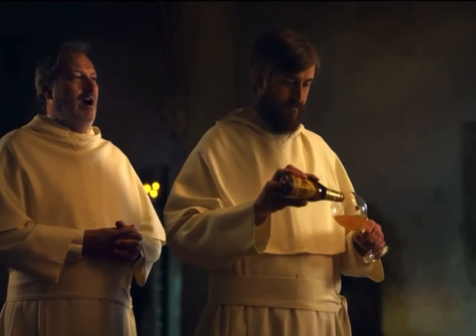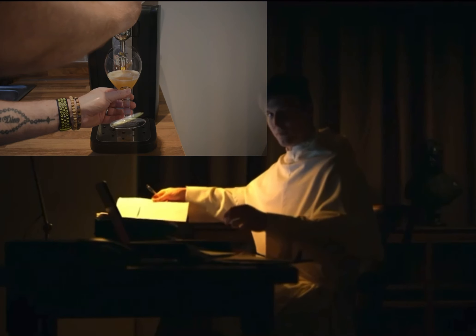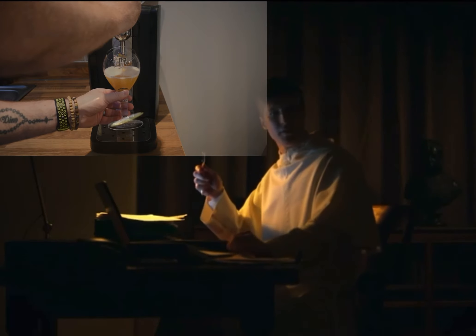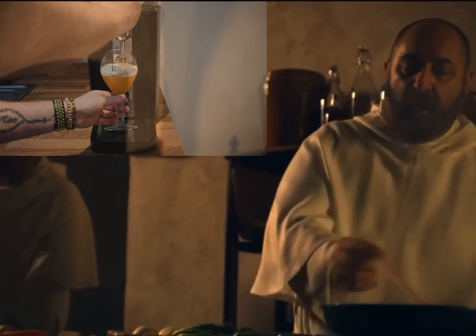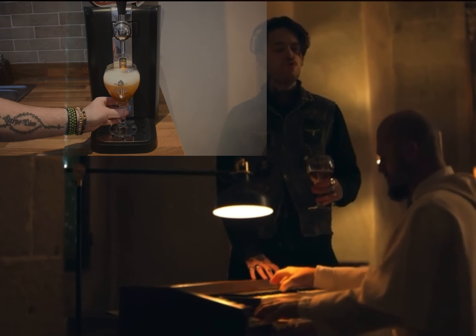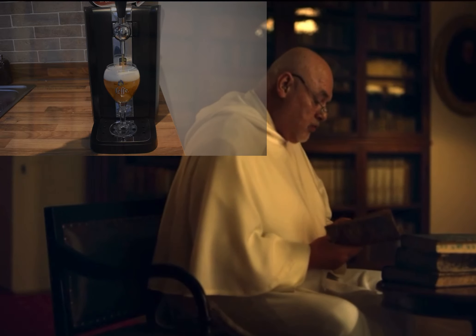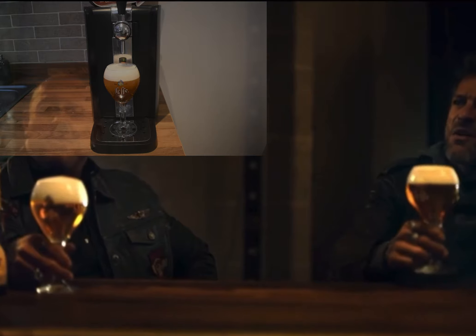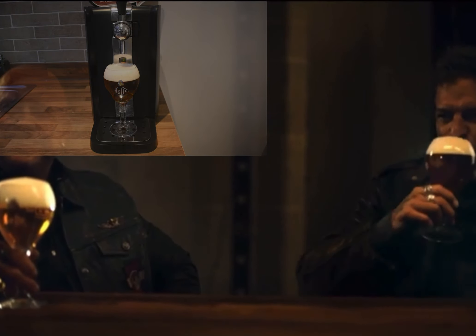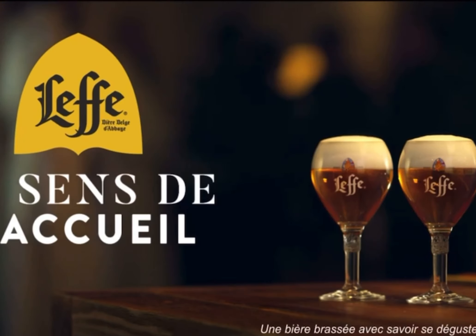Get your motor running, head on the highway, looking for adventure and whatever comes our way. Like a true nature's child, we were born to be wild. We can climb so high, I never want to die. Born to be wild.